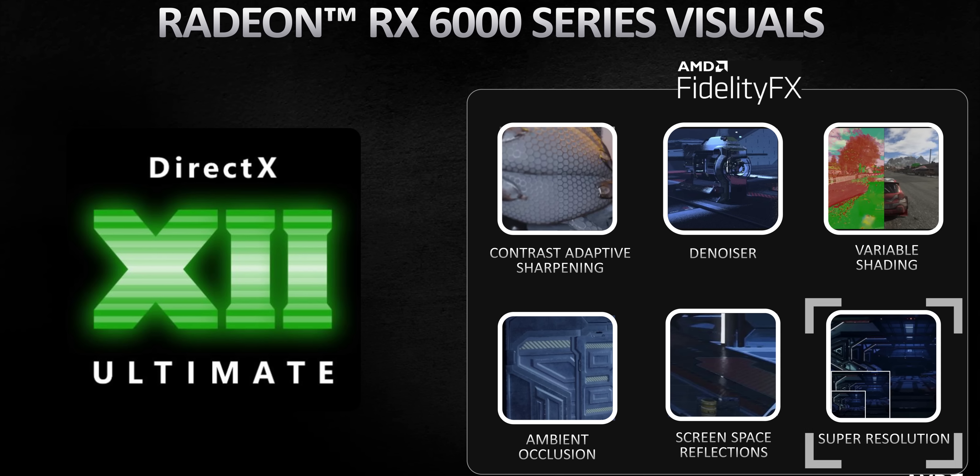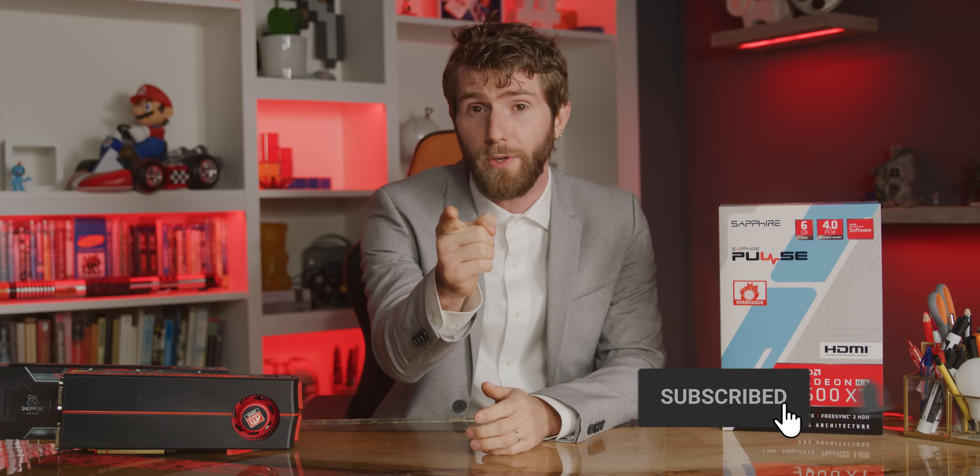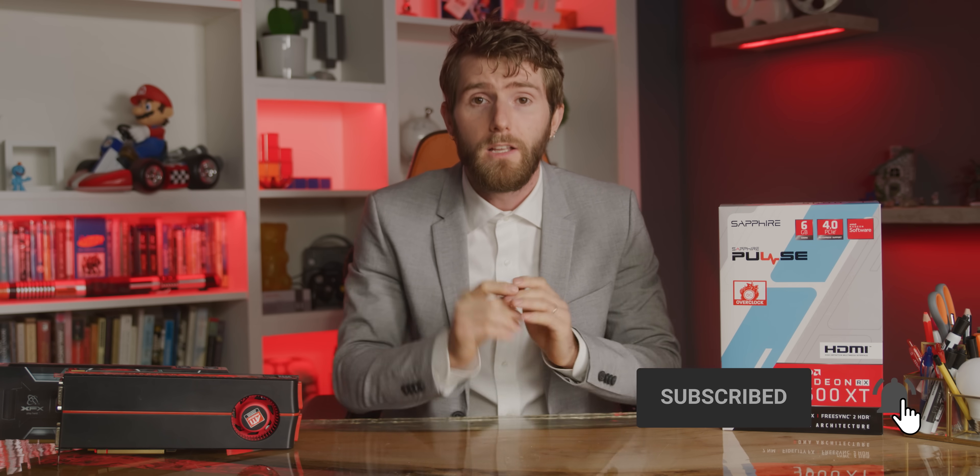AMD also offered a glimpse at a feature they call Super Resolution, which for all intents and purposes sounds like their version of DLSS, except not using quite the same method. AMD was hesitant to get into the details just yet, so make sure you're subscribed so you don't miss our review.